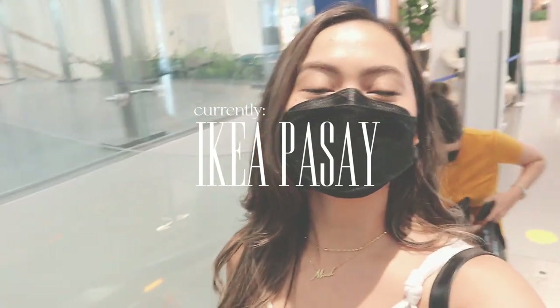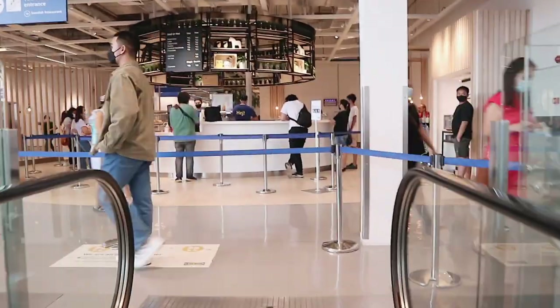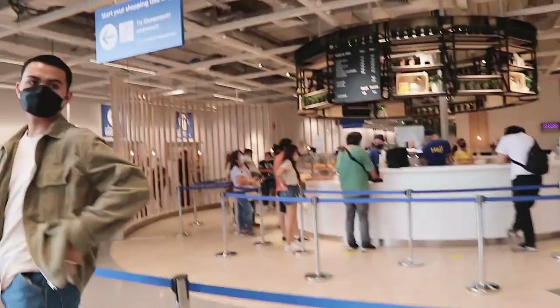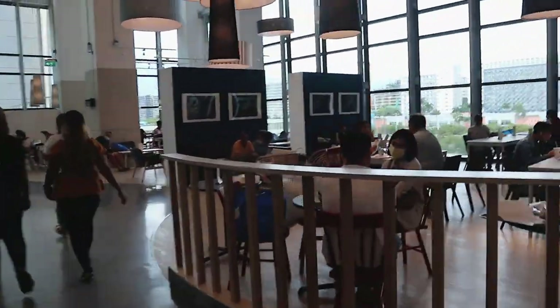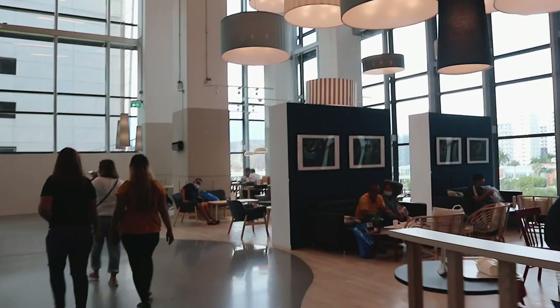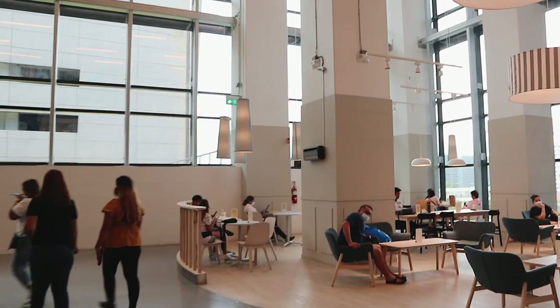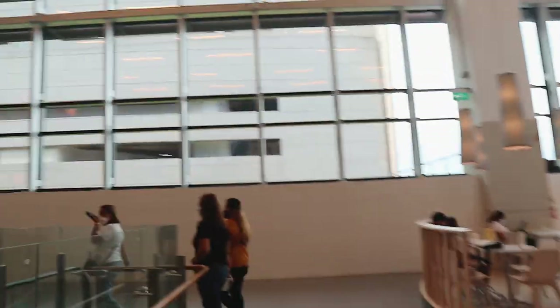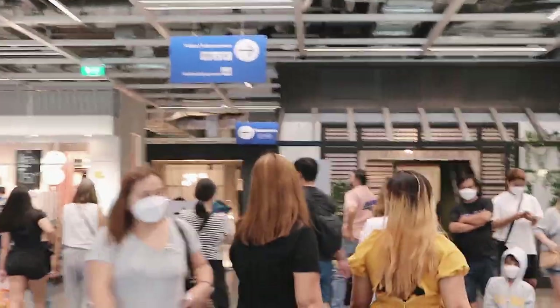Hey guys, we made it to Ikea! Mom, say hi! For those of you not going, this is where the cafe is — you can also have it to go. This is basically where you sit to drink your drinks and eat your cafe meals. You'll see later that their cafeteria is so big — it's really just like a school cafeteria. Now we are at the showrooms, but first, mom, let's go to the bathroom.